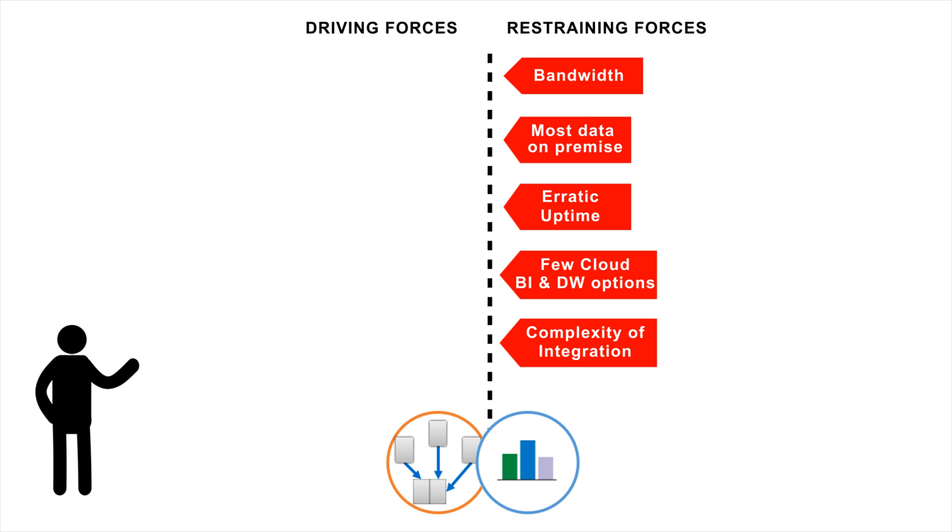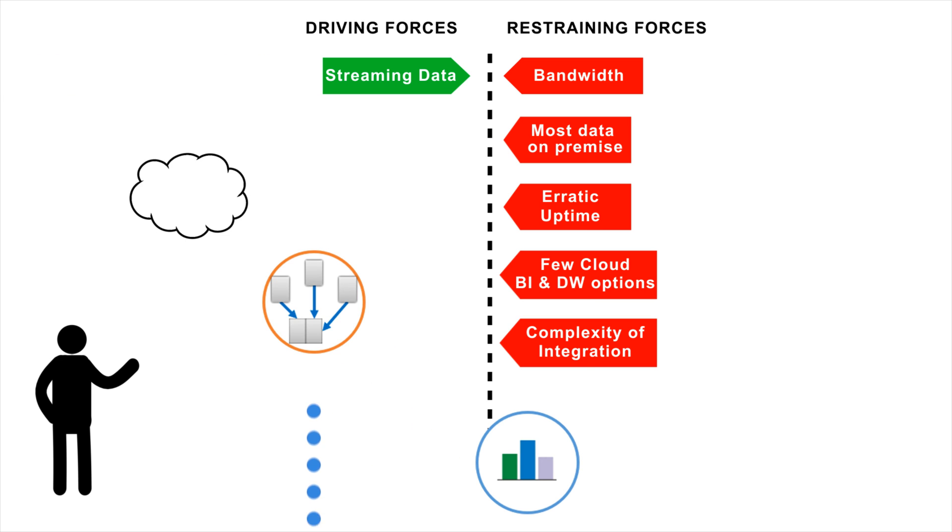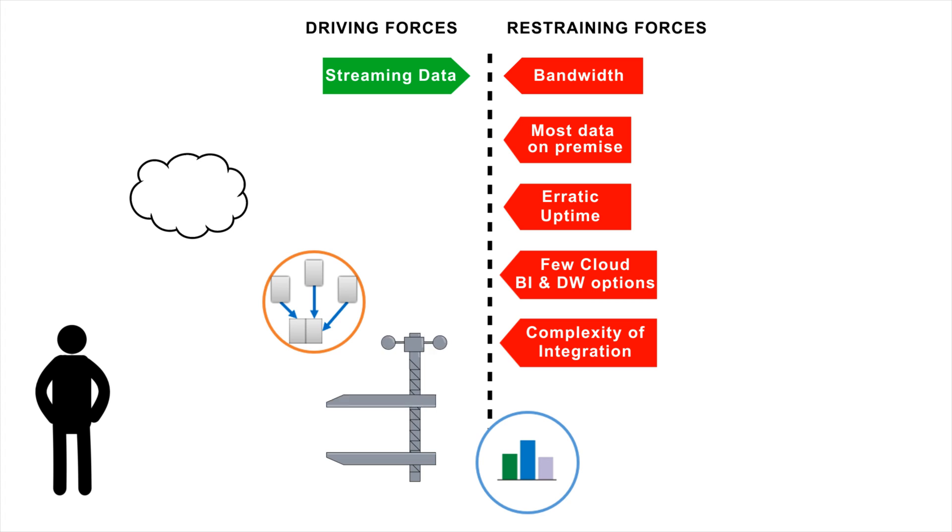First, there are now approaches for processing data on a more real-time basis through streaming JSON and REST, which make the prospect of moving records over the internet far more feasible. Rather than moving big swaths of data all at once, I can stream small swaths throughout the day. Additionally, the role of data compression can't be underestimated here — it's been a huge catalyst for enabling cloud data movement to occur.